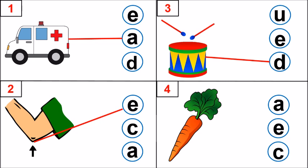Look at picture number 4. What is this picture? Yes, it is a carrot. Rabbit likes to eat carrot. What is the first sound? K. Very good. Which letter makes that sound? A, E, C. Amazing. Letter C makes that sound. C, C, carrot.